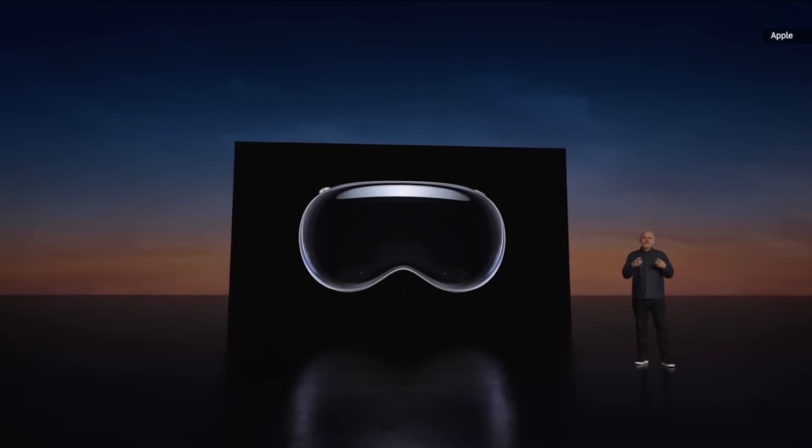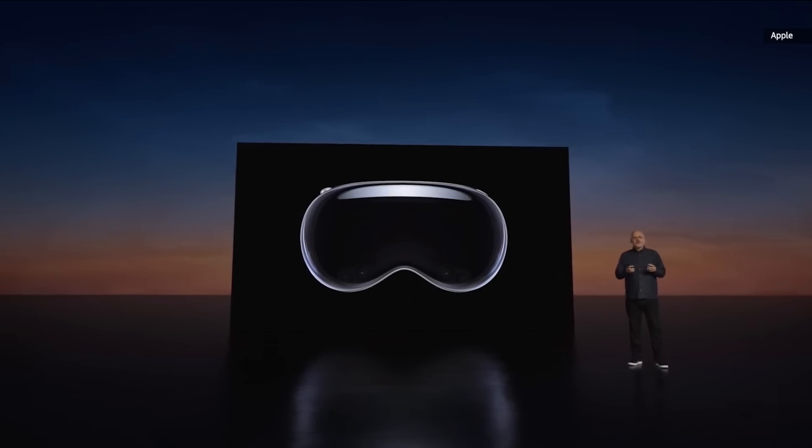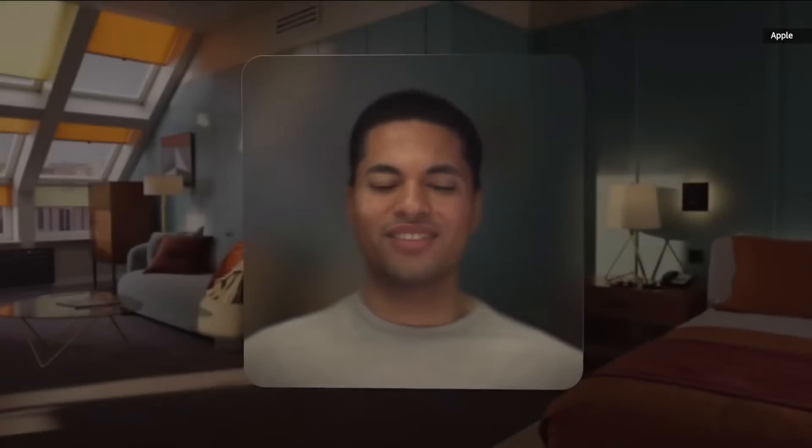Vision Pro goes beyond conveying just your eyes and creates an authentic representation of you. After a quick enrollment process using the front sensors on Vision Pro, the system uses an advanced encoder-decoder neural network to create your digital persona. It delivers a natural representation which dynamically matches your facial and hand movement.